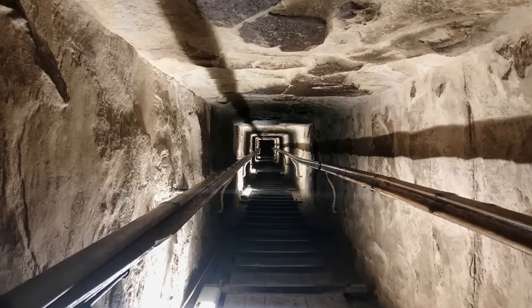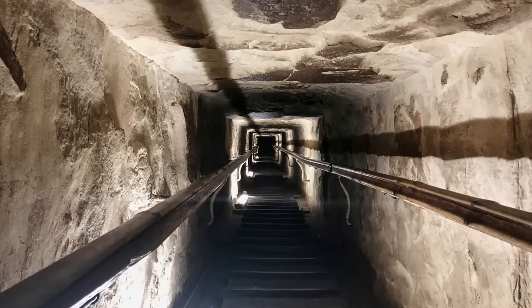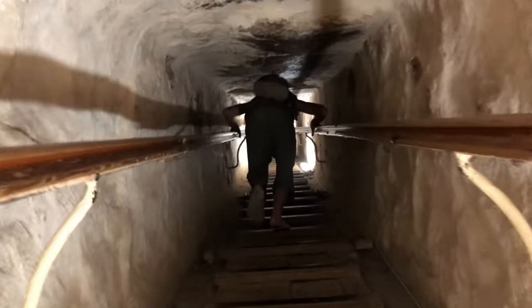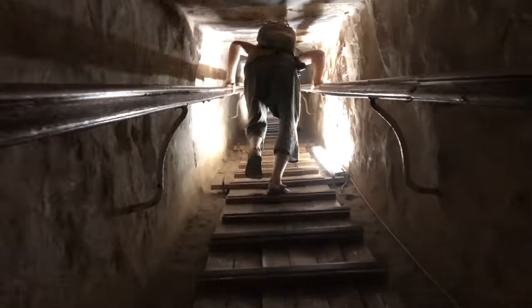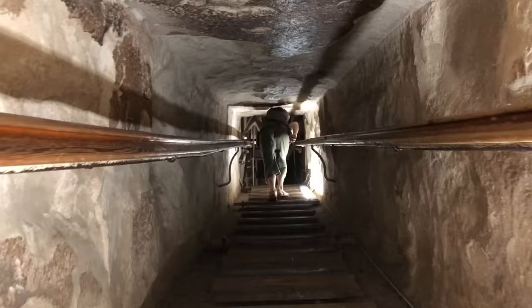From here, we climb up through the ascending passage into the upper sections of the pyramid. This slightly claustrophobic passageway, which is beautiful and really fun to climb up into, is actually quite an awkward ascent and could be hard for some people. It's about 40 meters or 130 feet long and takes quite a bit of time to reach the top.